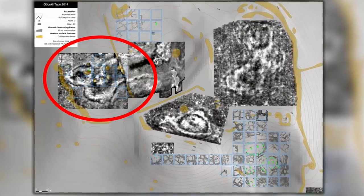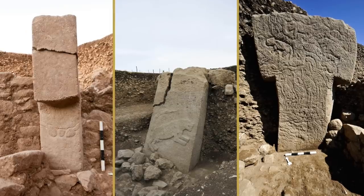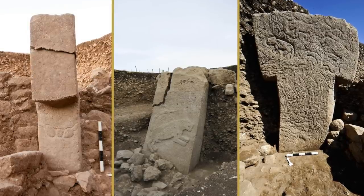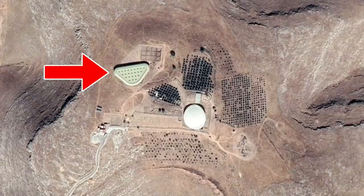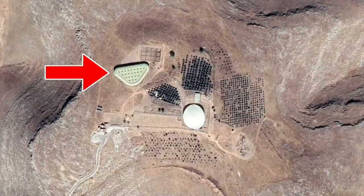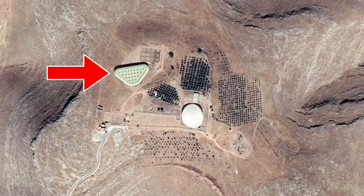From 2007, excavations spread to the northwest hollow based on the geophysical results. This is the place where georadar showed a large cloverleaf-shaped accumulation, which appeared to be several circular enclosures. Early excavations revealed the discovery of Enclosure H, and even today a cover has been added over the site as fieldwork continues — archaeologists removing the soil and rubble layer by layer and extending the site outwards.